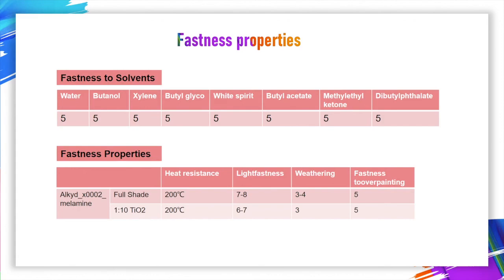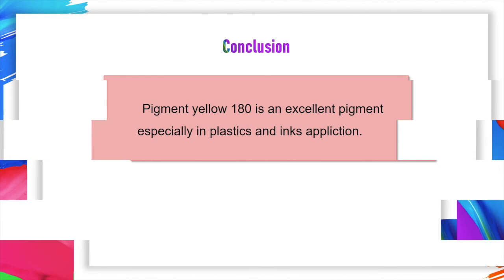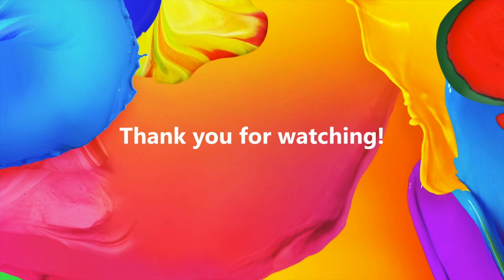In conclusion, Pigment Yellow 180 is an excellent pigment, especially in plastics and inks applications. Thanks for watching. Hope you will benefit from our video. See you next time. Bye.